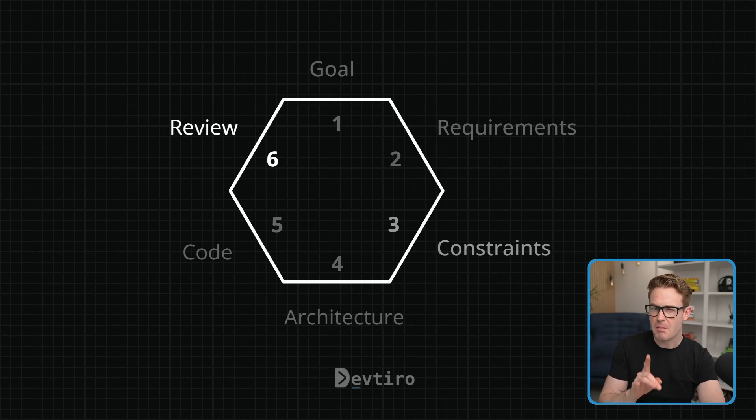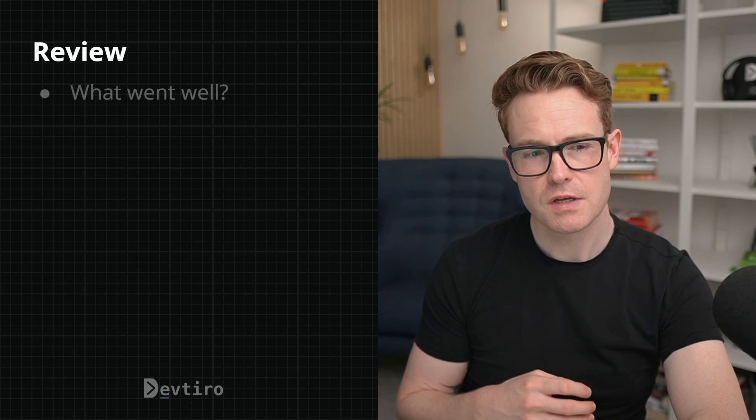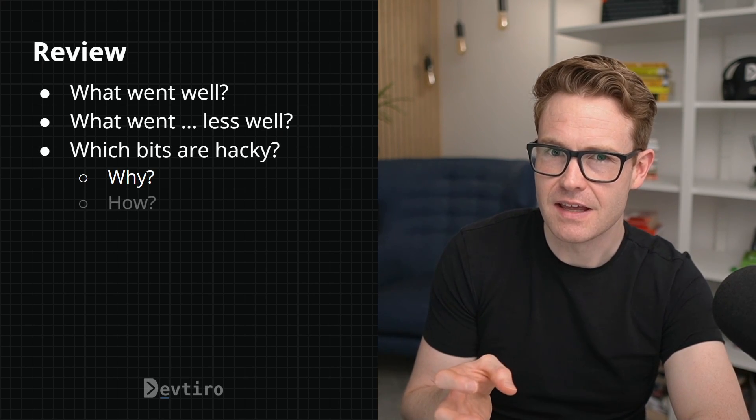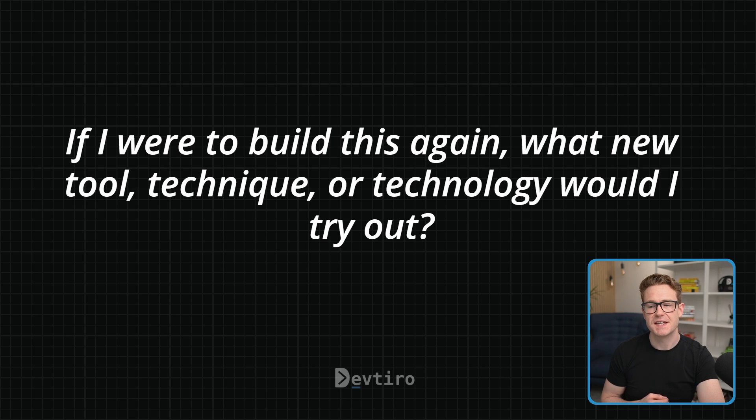Finally, let's say you're nearing the end of your build — you've built your project, got it running, maybe even written some tests. Are you done? Not quite. At this point you've accomplished a lot, but you also know where all the bodies are buried. Now is a good time to ask some questions: what went well in the build? What went less well? Which bits are hacky, why are they hacky, and how could you improve them? And a big one — if you were to build this again, what new tool, technique, or technology would you want to try out? Asking these questions will help you consolidate what you've learned and tee up your next build. To learn why this is so important, check out the next video.